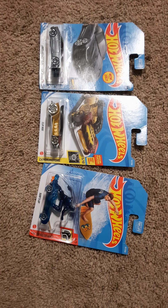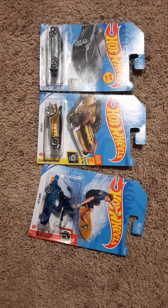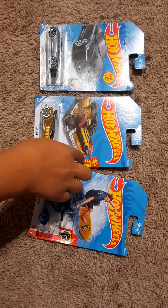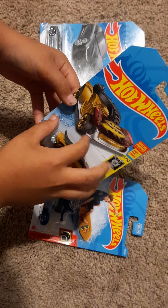Hi guys, today we're going to be unboxing these three cars. Which one should we go first? I'm going to go for the middle one because it looks cool. Special feature — see back for details, best for track. Okay, let's unbox this one and leave these two right here.